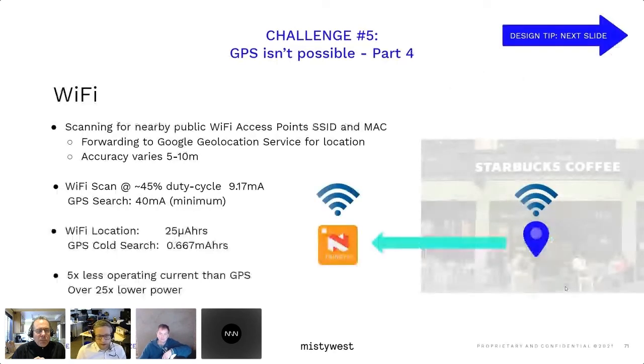Wi-Fi is another option. As mentioned, all of our phones have our location, and for 99.8% of us right now they're getting that location based on Wi-Fi, not GPS. Wi-Fi for location works by scanning for nearby Wi-Fi public access points, capturing the SSID and MAC address, and forwarding that to Google geolocation services. Accuracy will vary between 5–10 meters depending on the strength of the access point. You can do this at very low power compared to a raw GPS scan — at around 45% duty cycle, current consumption during a Wi-Fi scan is about 9.17 milliamps based on standard Wi-Fi radios.